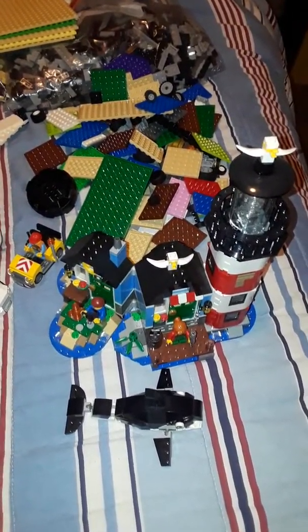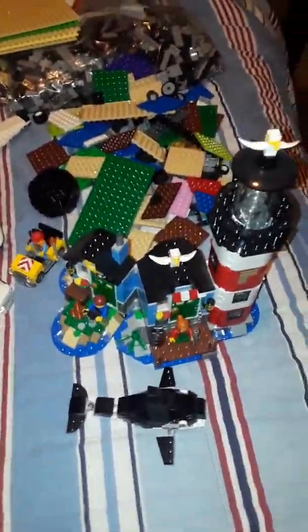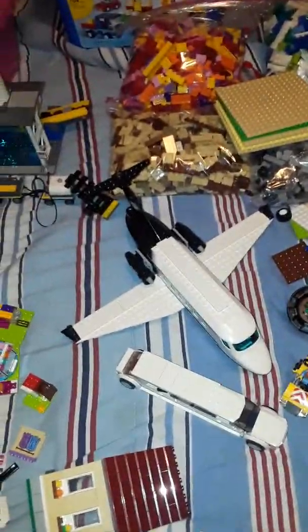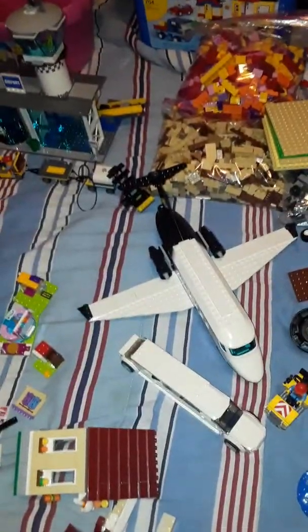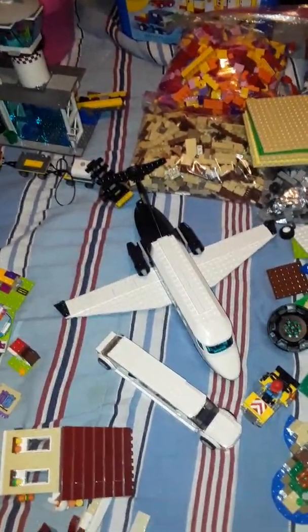The lighthouse, 31051, was complete with the instructions. So was the VIP limo airplane one - I had the instructions for that. This set was actually still in the bags and in the box. The box was opened but the bags were still sealed, so I put that together.